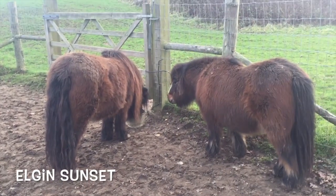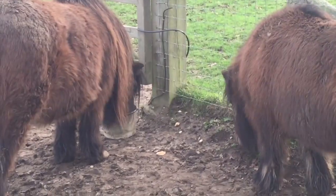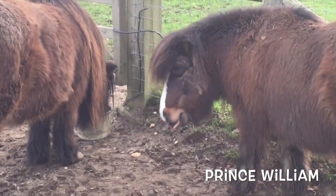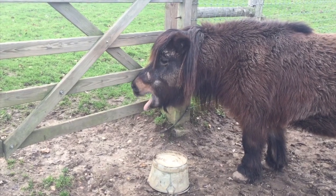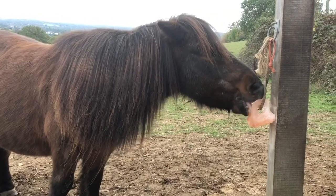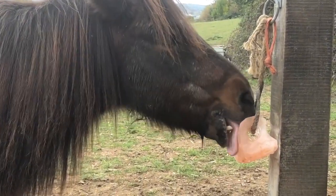Now Elgin Sunset has a little supplement in his feed for his health. And no, Wills, I don't think you're going to want that because I don't think it tastes very nice. What do you think Elgin? Yuck — don't you like that one? Let's have a little salt lick to take away the taste. Is that better?